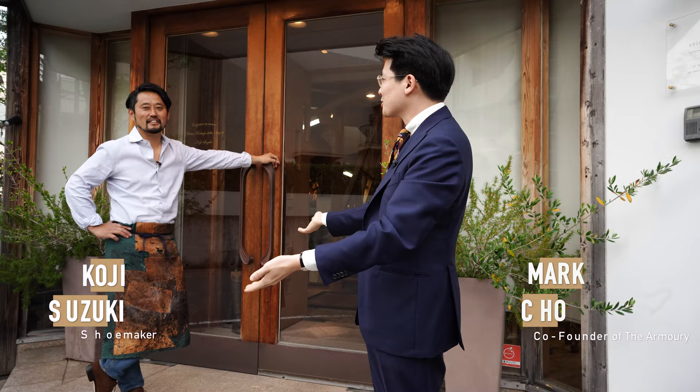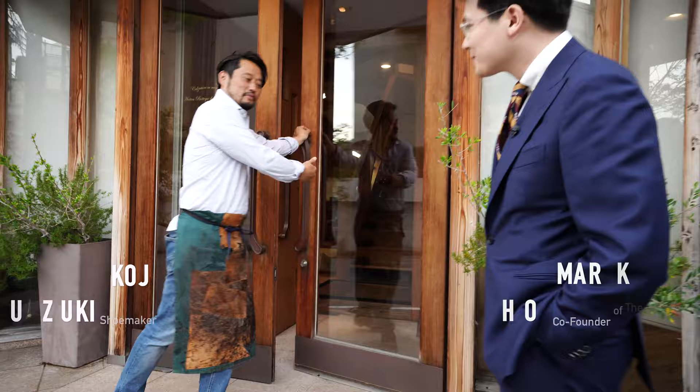We're at Koji Suzuki's atelier. This is Mr. Koji Suzuki. Koji-san, can we see your atelier? Yes, sir.